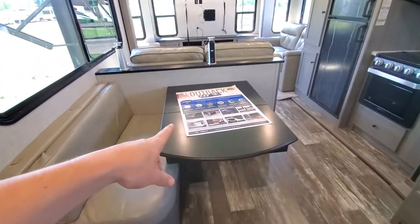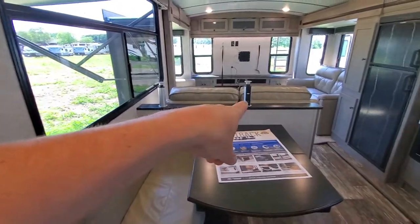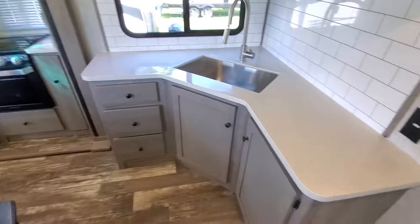You got an add-a-leaf that goes in there, a phone charging station, USB ports on both sides, and solid surface counters.